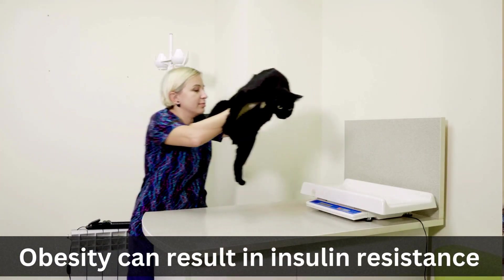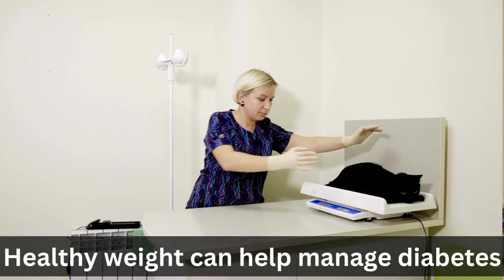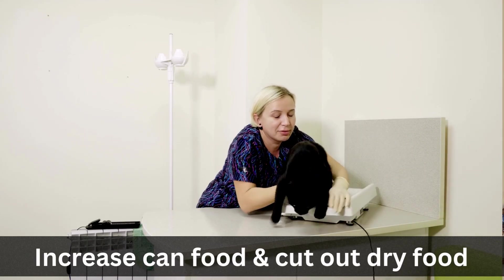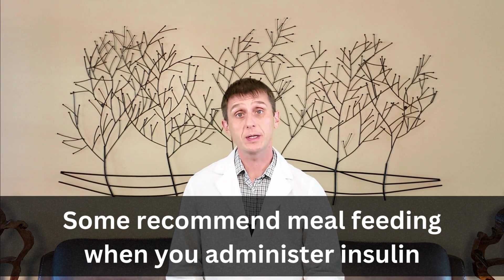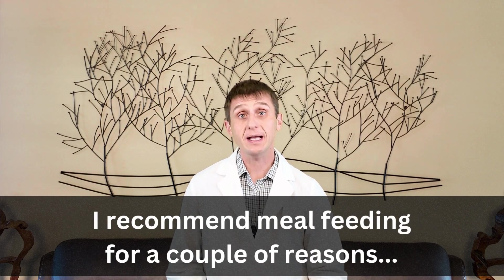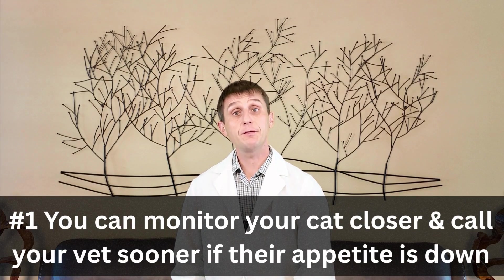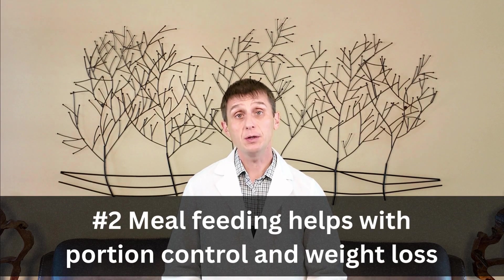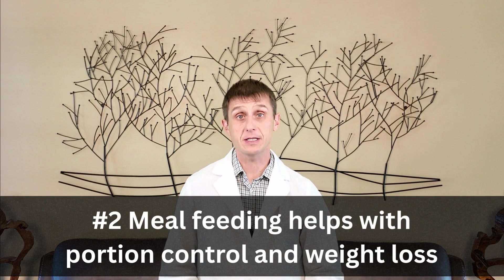We know obesity can result in insulin resistance, so getting your cat to a healthy weight can increase their insulin sensitivity. The best way to get a few pounds off your cat? Increase canned food and start cutting out the dry food. Some recommend meal feeding around the time you are giving your cat their insulin. There's not much evidence to support this. However, I do like meal feeding for a couple of reasons: first, you can better monitor your cat — if your cat doesn't eat breakfast, you're calling your vet sooner rather than later. Second, meal feeding allows for better portion control to get your cat to a better weight so you can manage their diabetes better.